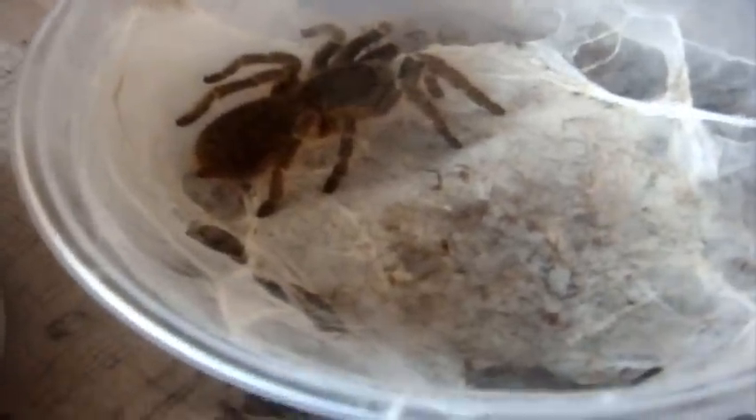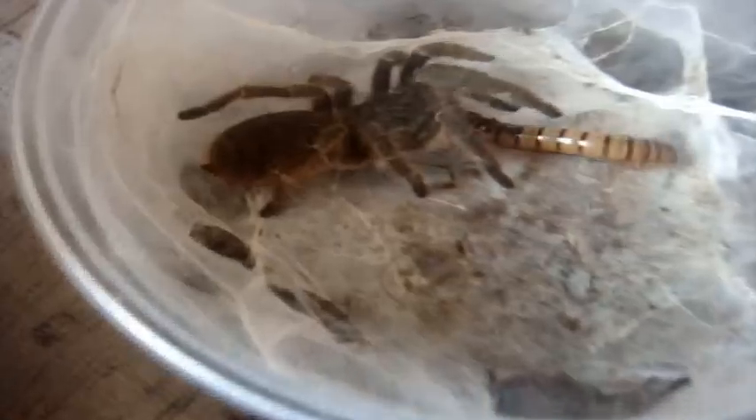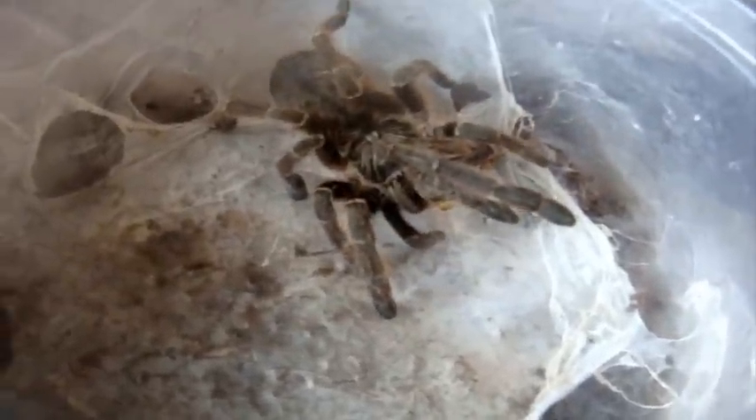Alright, here's a male Ceratogyrus marshalli, the Straight-Horned Baboon. You saw my adult female, but here's my juvenile male. Come on, Greg. There we go — took a little while. Zoom in on him. Yeah, he's doing alright.